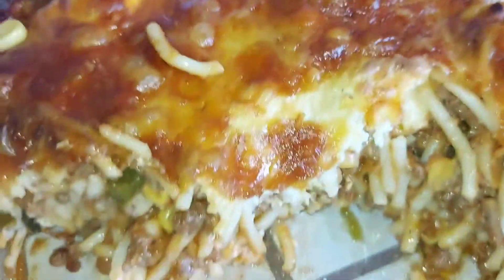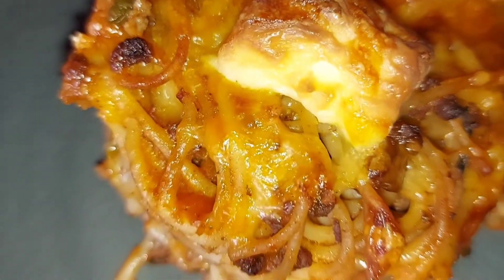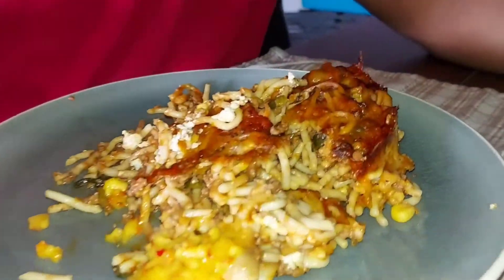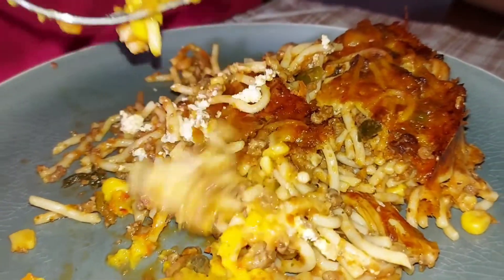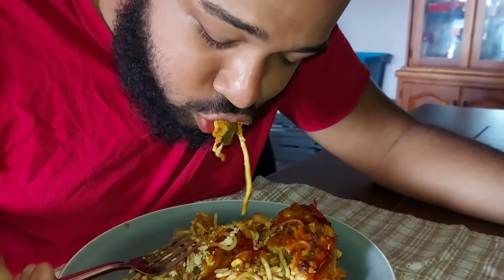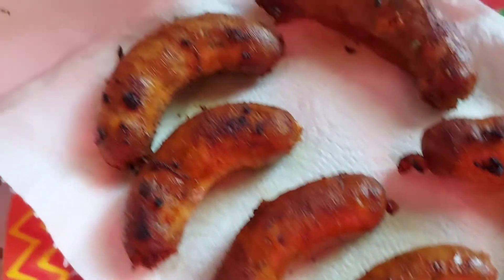It costs about $250 to make this meal because it consists of a couple of things, which will be linked in the description. For those that know, you need spaghetti, cheese, different types of cheese, and also the hand — the personal touch — to really make it properly. We also made some sausages, some Spanish sausage.